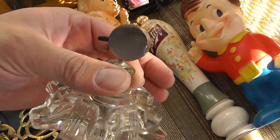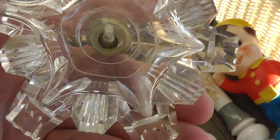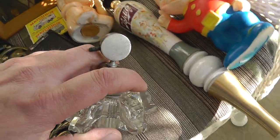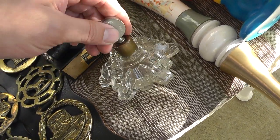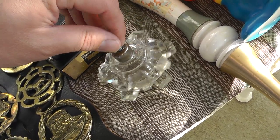Heavy glass Czechoslovakian — it's even marked on the bottom. Made in Czechoslovakia. Heavy glass perfume sprayer, probably from the 20s or 30s. That was seven dollars. Should do well with that.